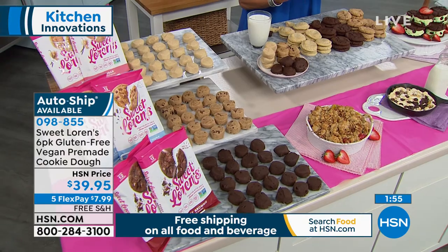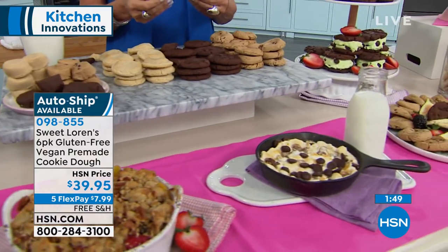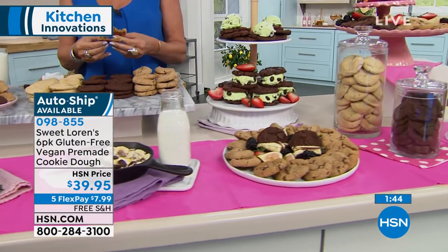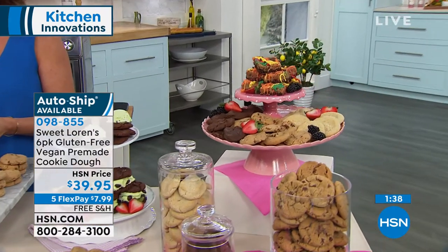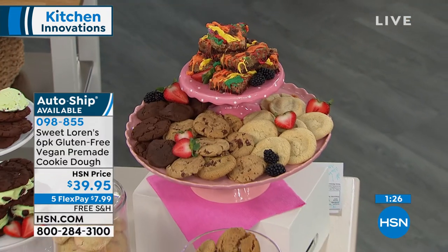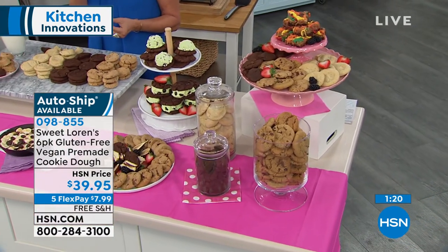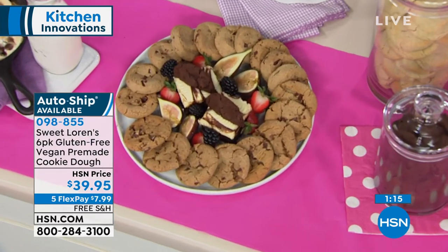You can press fudgy brownie into a brownie pan and make a 'brookie' — press the fudgy brownie on the bottom, the chocolate chunk on top, cut it into brownies, and you get this multi-layer delicious brownie. This promises to be the most rich, decadent cookie you've ever had. It's great to have on hand so whether you, your friends, or your family have a dietary restriction, food allergy, or just want to eat a little healthier — I promise this will be their favorite.